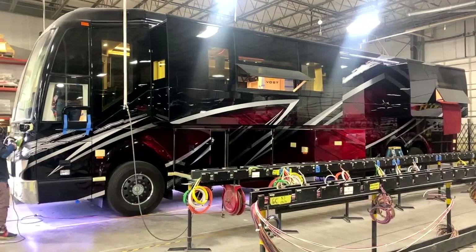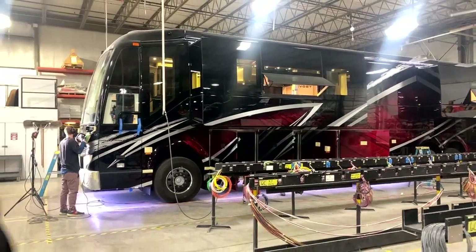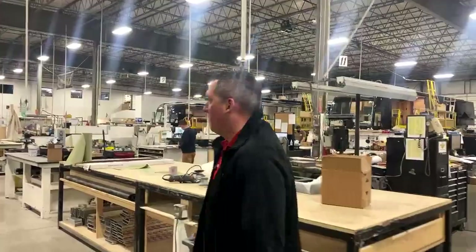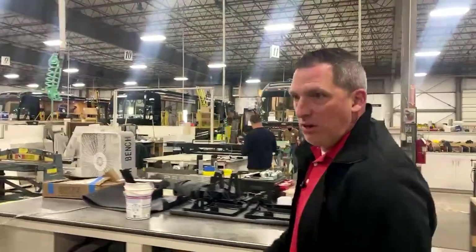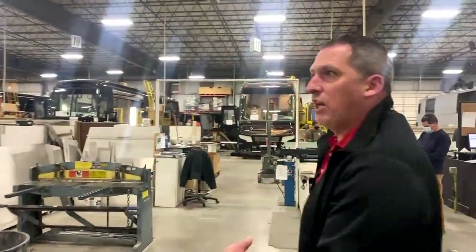We won't get into tricked out motors, because we're going to have something to show you in the coming months that's pretty tricked out when it comes to the motor. Another thought about a motorhome racing team — like physically racing Prevost RVs — wouldn't that be something?